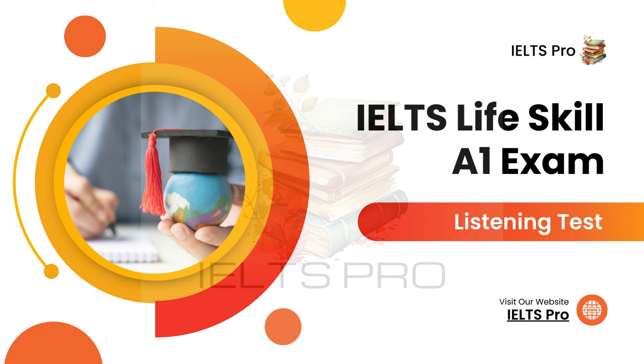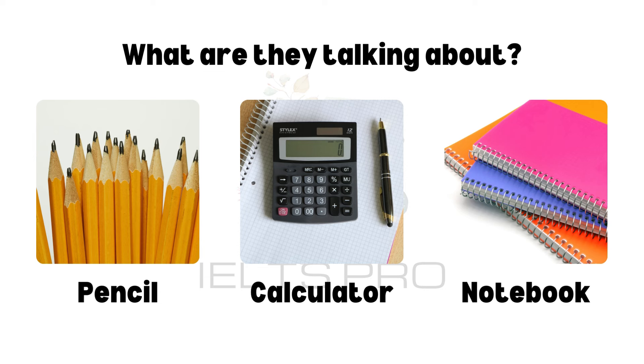IELTS Life Skills Exam A1. One Listening Test. There will be two recordings in this clip. Listen carefully and answer the questions.